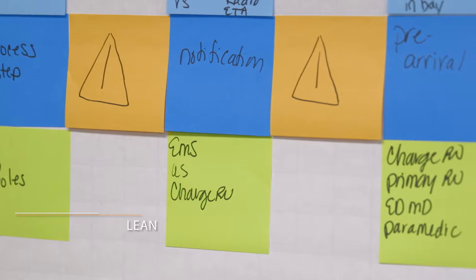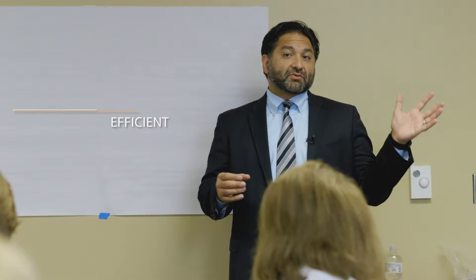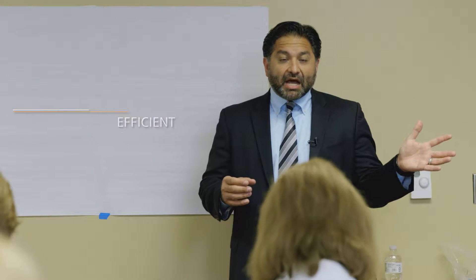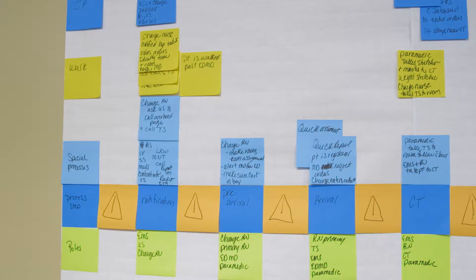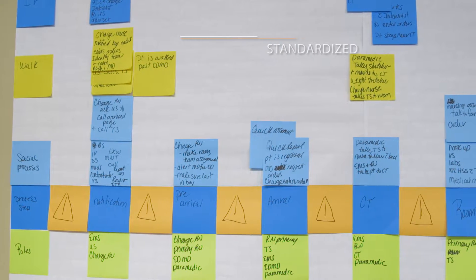We want to make sure that everything is lean and efficient, so we take a very close look and dissect out bits and parts of a workflow and understand how we can make things work very efficiently and how we can create a workflow that is standardized.